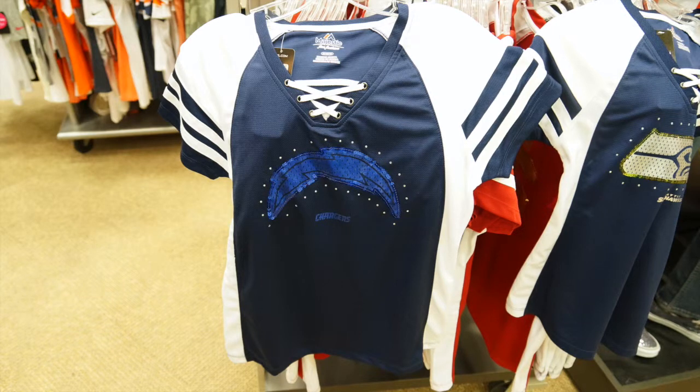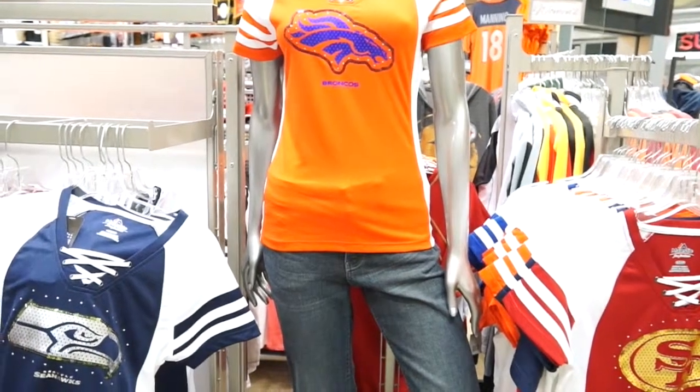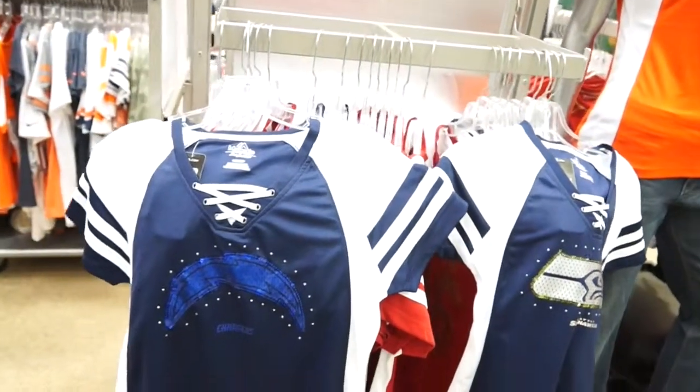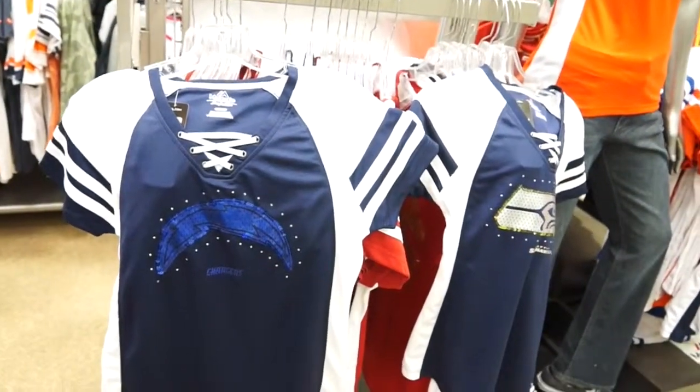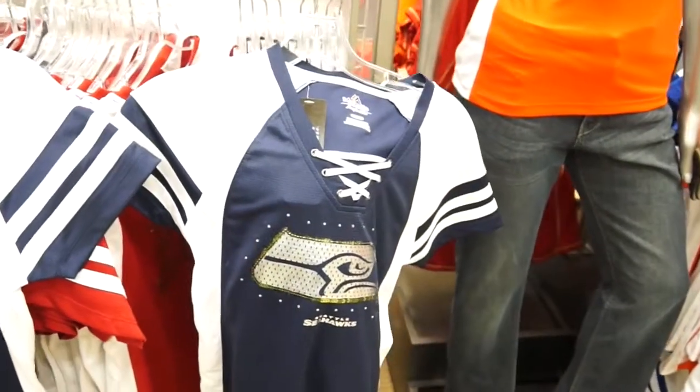You'll also love the lace-up detail and the fit of this one-of-a-kind tee. Additional features include 100% polyester construction, a lace-up neck, dazzled fabric, a rib knit collar, and heat-sealed metallic foil graphics.